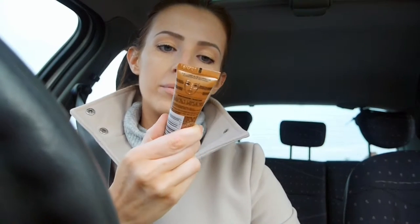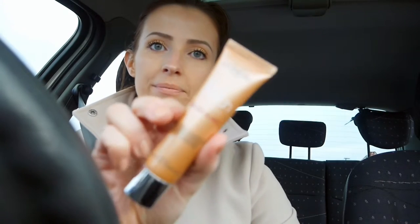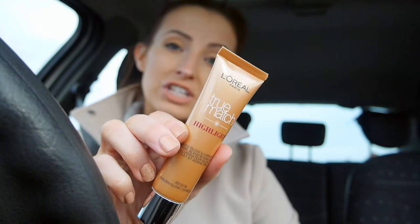And then I got a few bits which I'm going to keep for Christmas from L'Oreal. They are the True Match Highlight Primer — liquid glow illuminated prime, blend and highlight — and that is the bronze shade. Hopefully that'll give a nice glow to my foundation and complexion generally.